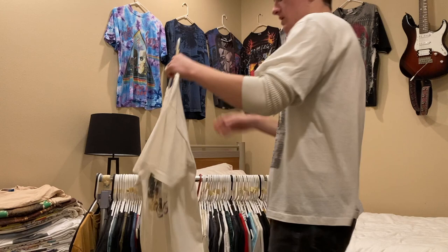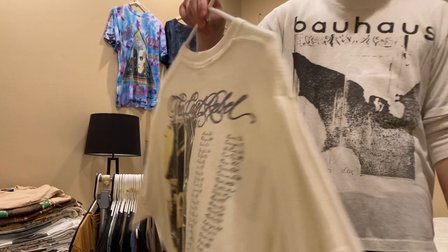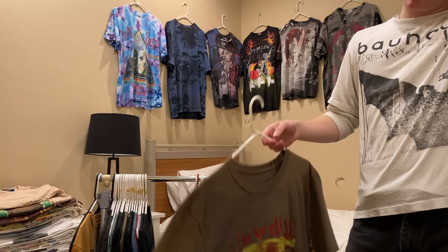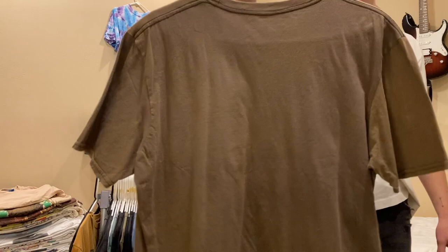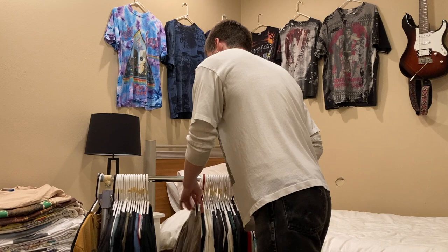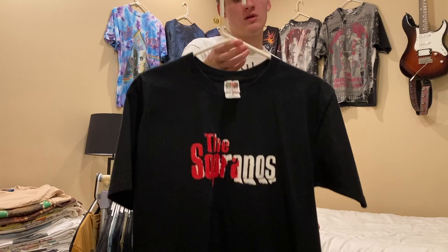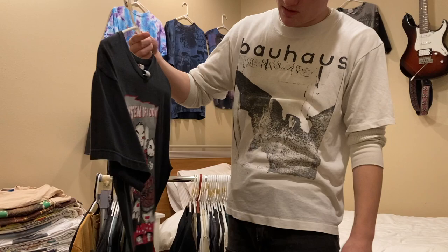Next is this Lynyrd Skynyrd shirt from 1993 — I have $40 on this, single stitch all around; I could probably go lower. Size large. Next up is this Slowdive tee — I'm probably just going to throw it up on an auction on eBay; it's 2000s or 2010s and I don't really have a price in mind. Then another Sopranos tee, also a large — I have $50 on this but I'm willing to go lower, something like $40 or $35.